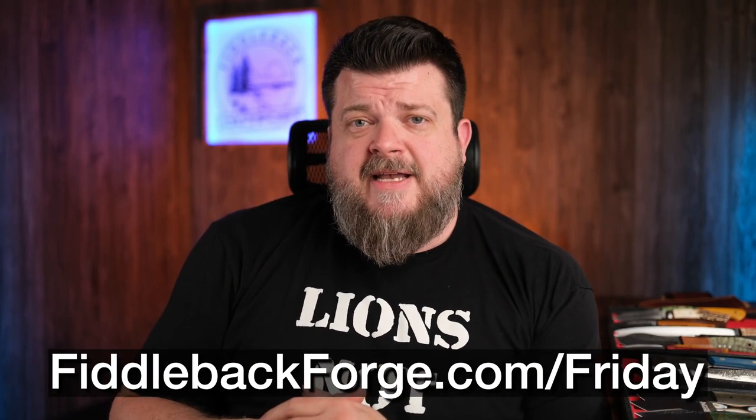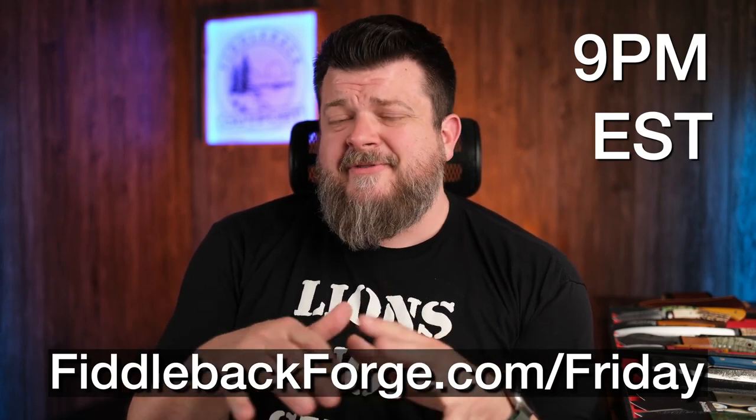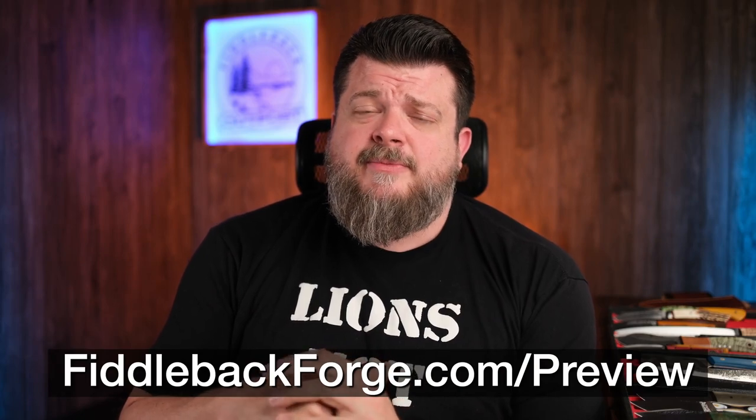That might make you wonder how you go about getting one of these amazing knives. In case you're new here — we make it pretty easy. FiddlebackForge.com/Friday is where these all post up at exactly 9 PM Eastern Standard Time, every single week. We also do a photo preview with all the specs and pricing at FiddlebackForge.com/preview, in case this video doesn't give you enough information to make an informed buying decision. You can also sign up for the newsletter on the site to get the preview delivered right to your inbox. Like the video, drop a comment. Life's too short to carry an ugly knife.